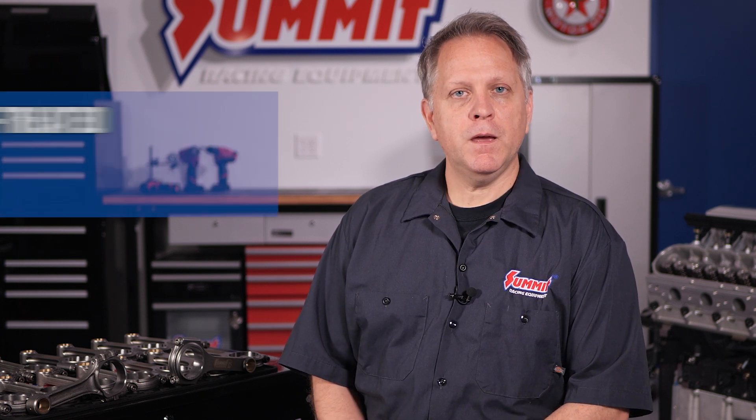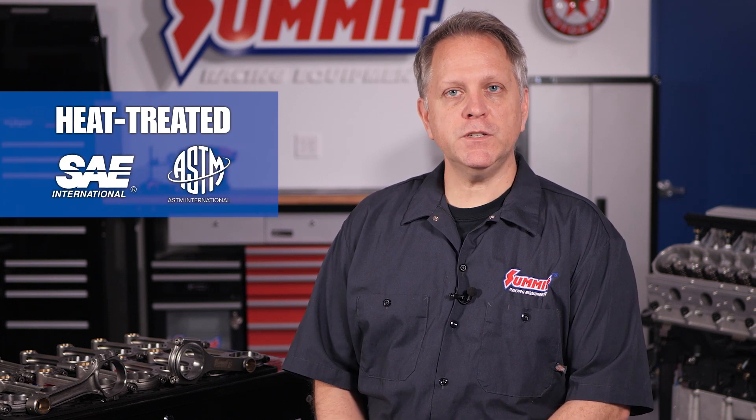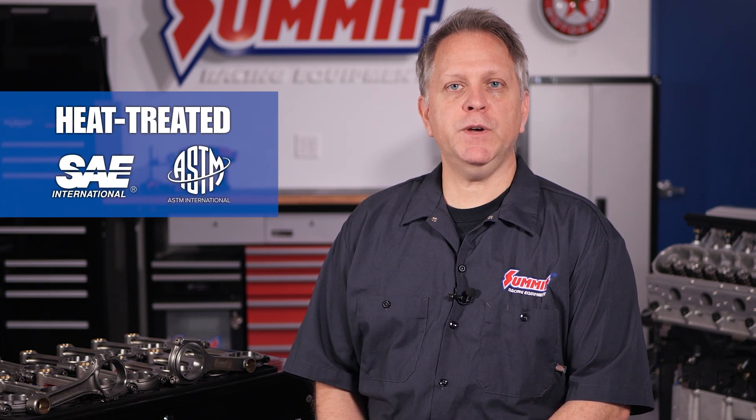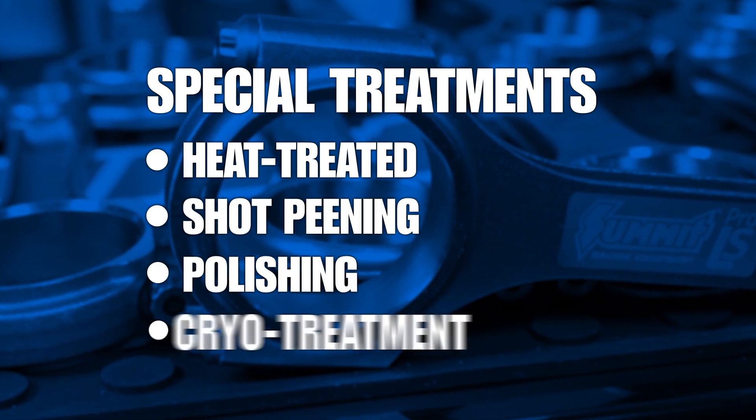Here are a few other things to consider when choosing connecting rods. First, pay attention to any special treatments used on the rods. Make sure the rods have been heat treated, which is required for a material to meet most SAE and ASTM specifications. There are other treatments too that can help with the strength of the material, including shot peening, polishing, and cryo treatment.